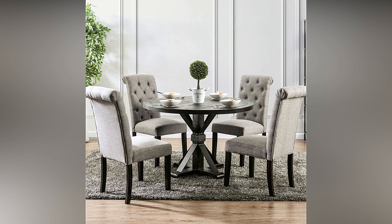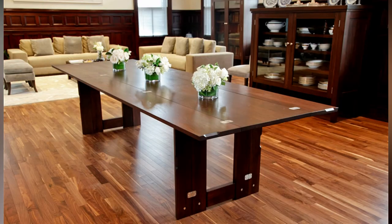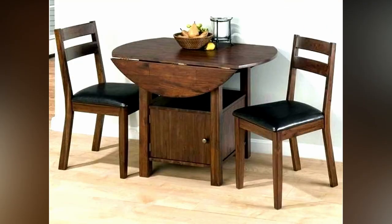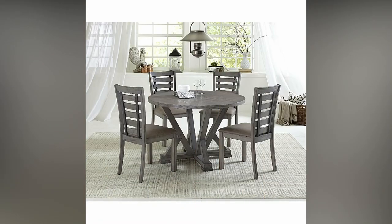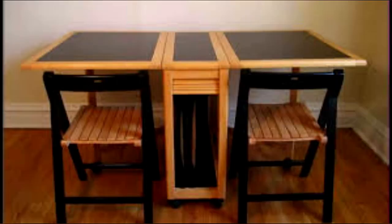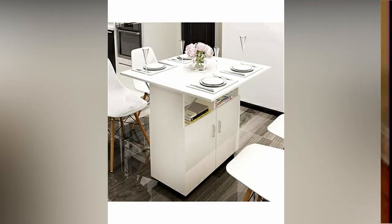Folding tables with modesty panels: modesty panels provide users with privacy by shielding their legs. Folding tables with modesty panels only allow seating on one side of the table, making them great for use in schools and lecture halls. In addition, they usually feature wire management holes to keep computer or outlet cables untangled and organized.